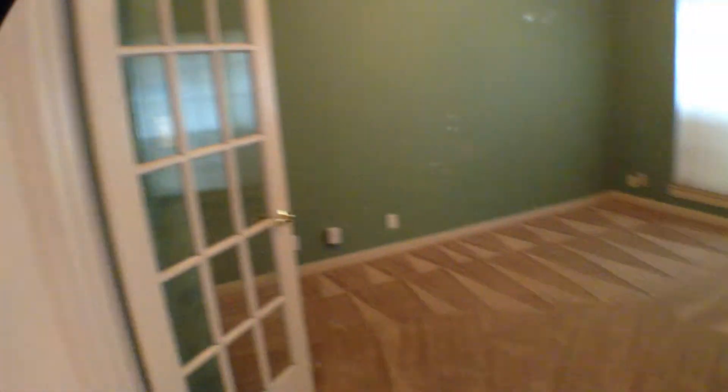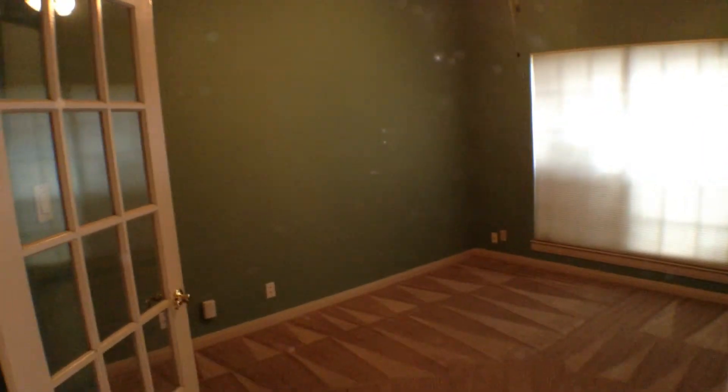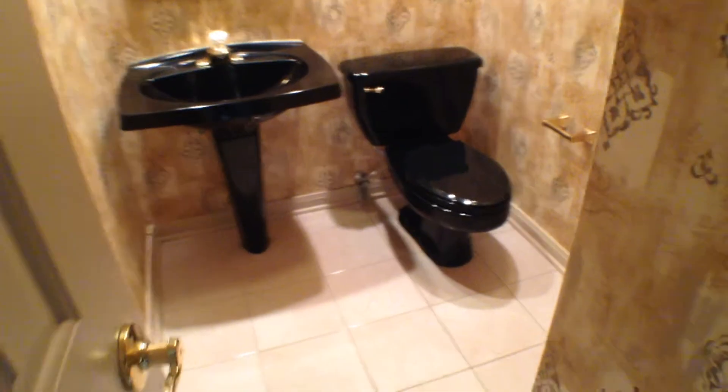Formal living and dining. Then off to the right at the entryway you have a nice study area with a ceiling fan and light fixture. Then you have a half bath downstairs for guests, right off the entryway with ceramic tile flooring.